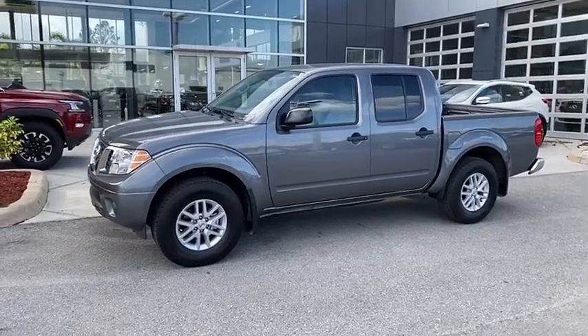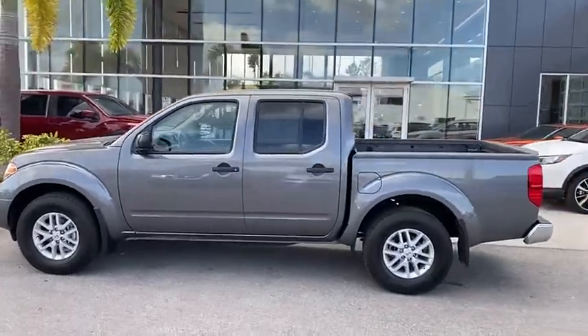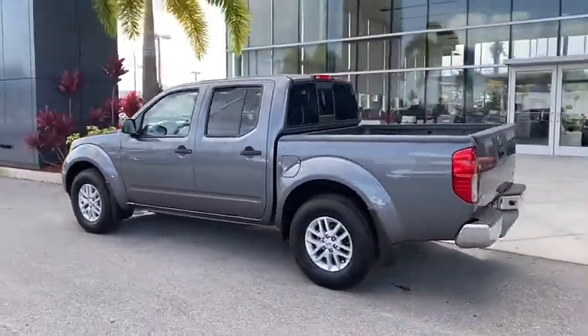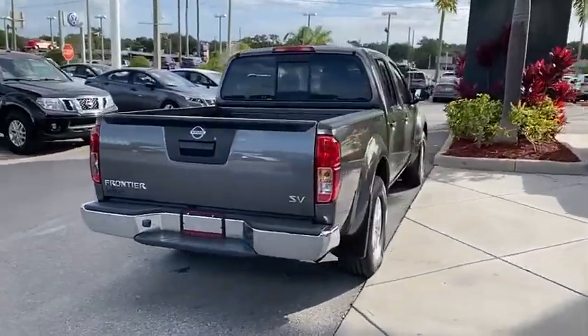Take a ride in the 2021 Frontier. The Nissan Frontier offers a full-length, fully-boxed frame for strength, serious off-road capabilities, and a 5-star rating for side-impact crash safety.